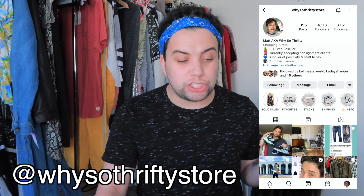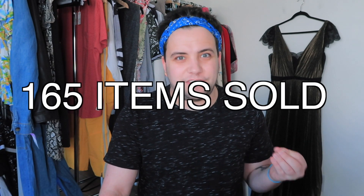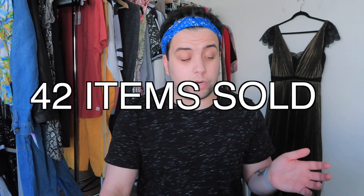Hey guys, what's up? Welcome back to my channel. I am so excited to be back for a what's sold video. Two videos ago was my what's sold on Poshmark last month in August, and now I'm doing what's sold in August on eBay. I sold a total of 165 items overall on all my platforms, so I'm super excited. And overall on eBay, 42 items were sold.